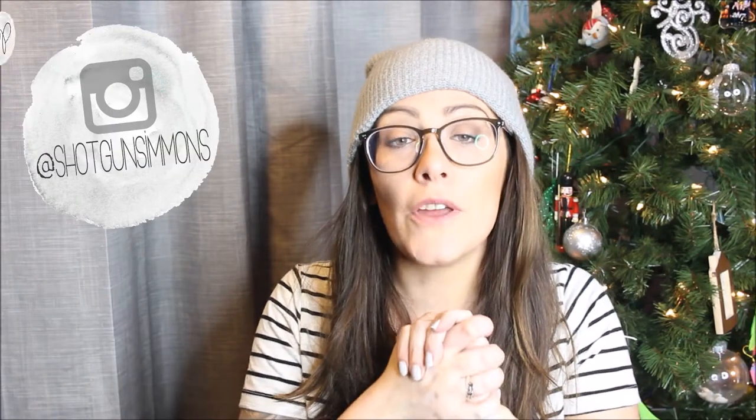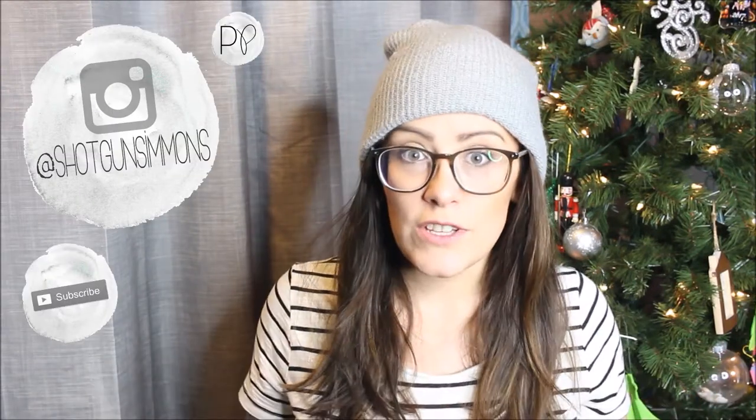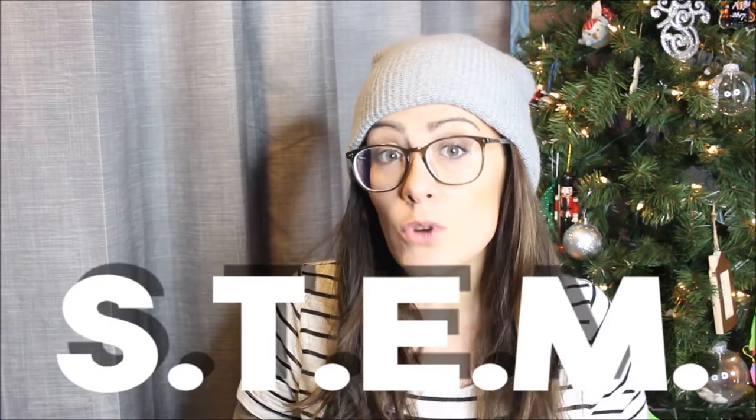Hey guys, it's Melanie. I'm back with another video. I'm doing a series of videos this week just for ideas for gifts that are learning toys for kids. We have a toddler and a first grader, so just some ideas. This video is going to be for STEM toys — science, technology, that kind of stuff. If you're interested in toys and games we use for math and spelling, I'll link the videos for that below.